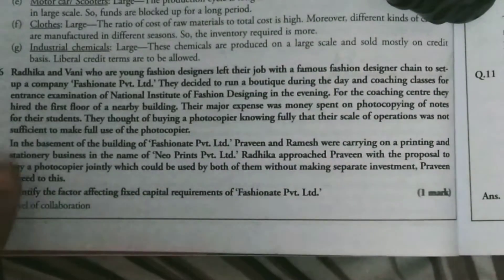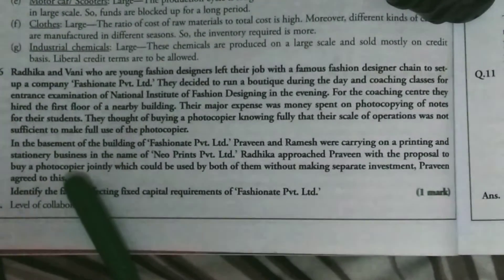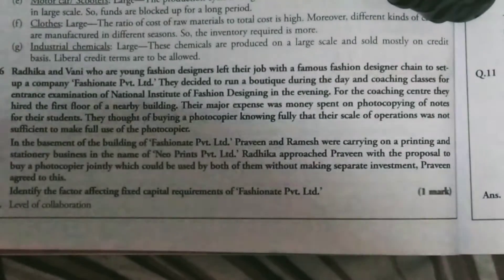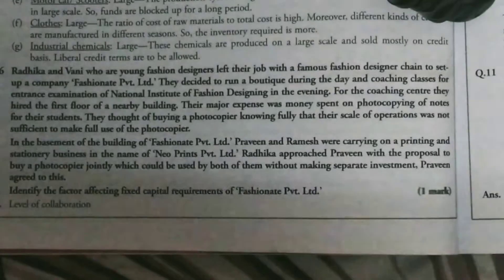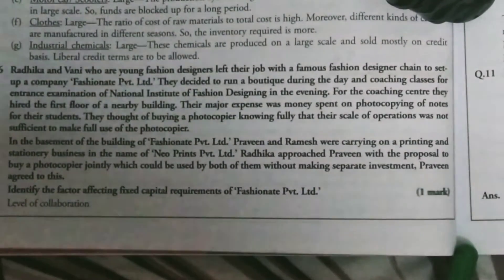Radhika approached Praveen with the proposal to buy a photocopier machine jointly. This is a level of collaboration — they are collaborating and working together so that if they get one machine, they each spend less money. Since this is a one-mark question, you just provide a one-line definition: the factor is collaboration or joint purchase of assets.